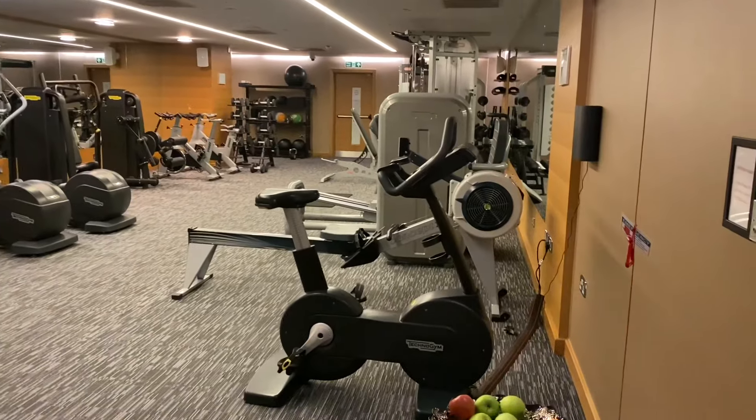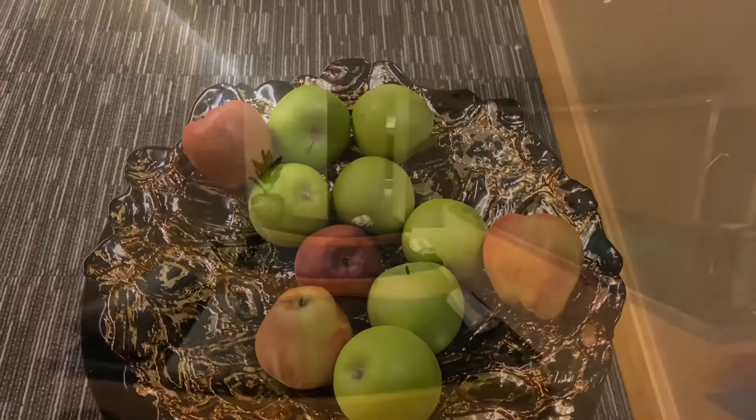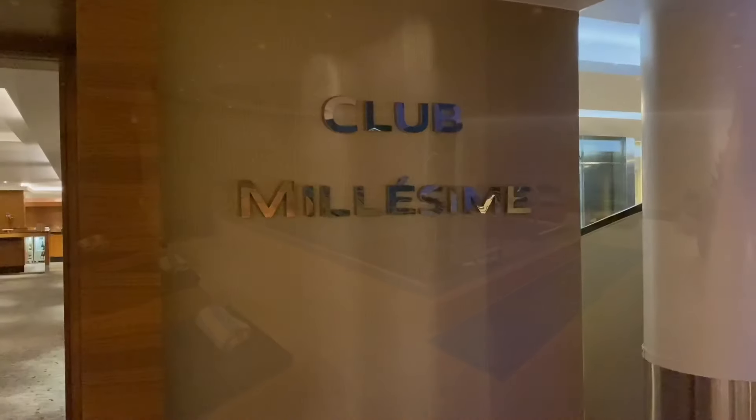There's a really nice gym with some free apples if you're a bit peckish — it's a nice touch. There's also a spa with a hydrotherapy pool.